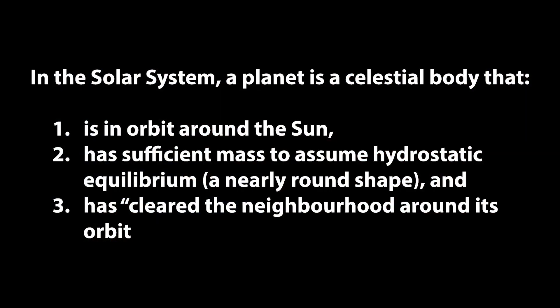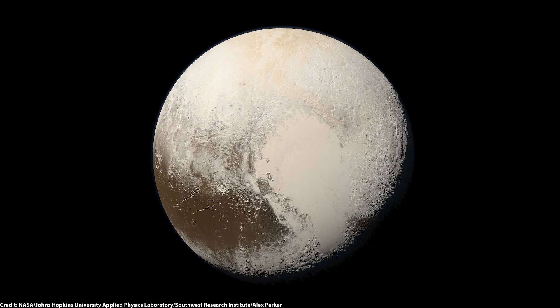For something so common in our solar system, you'd think we'd have a firm definition of what a moon actually is. Unlike planets, where the International Astronomical Union has a very strong opinion on what counts — sorry, Pluto — there's no official definition of a moon. Thankfully, NASA has a relatively simple definition: a naturally formed body that orbits a planet is called a moon. That's it.